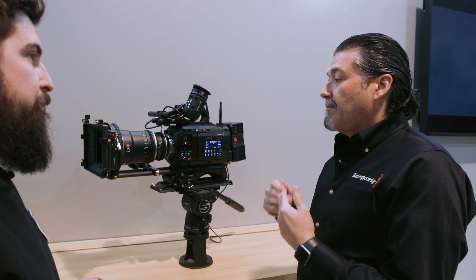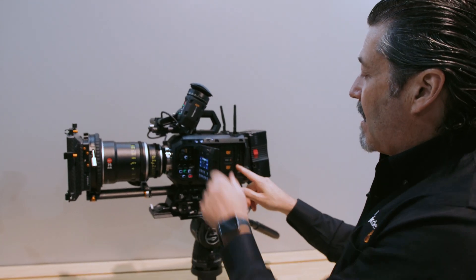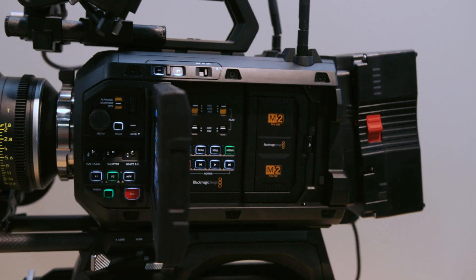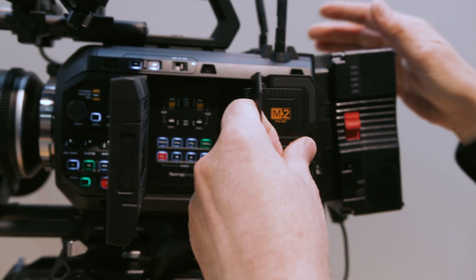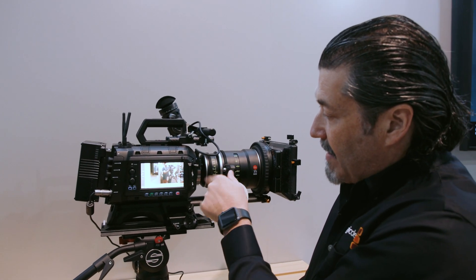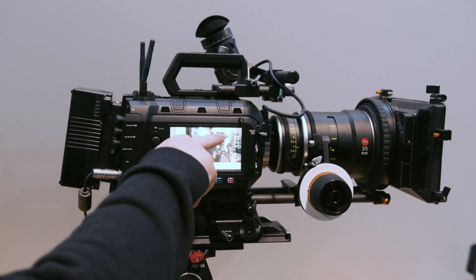We have three different mounts: LPL mount, PL mount, and EF mount. It has two screens on it. This is the main screen that is fully articulating. And it also shows you our recording media — this is our media dock. This comes with one that is eight terabytes, which will give you about four hours of 12K. We also have a second screen on the other side with a little shade you can use. This one is for the focus puller — they can actually make marks on the screen to go between settings, and it shows the lens name and gives you all the data.